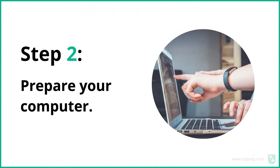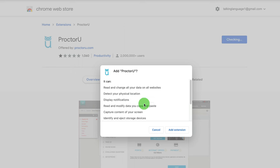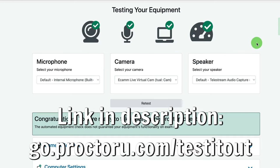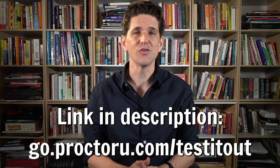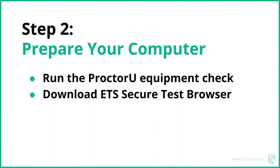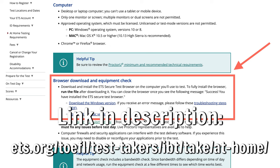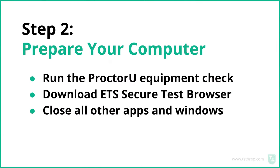The second step is to prepare your computer. You'll have to run the ProctorU equipment check. ProctorU is the company that administers this test with the help from ETS, and they're going to be gaining access to your computer. This is the most annoying step — just make sure you play with the ProctorU equipment check first and confirm it's working properly. You also want to download ETS's secure test browser. On test day, close all apps and windows so that nothing else is open — just the test.